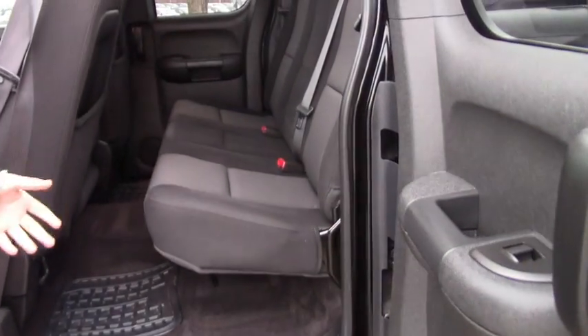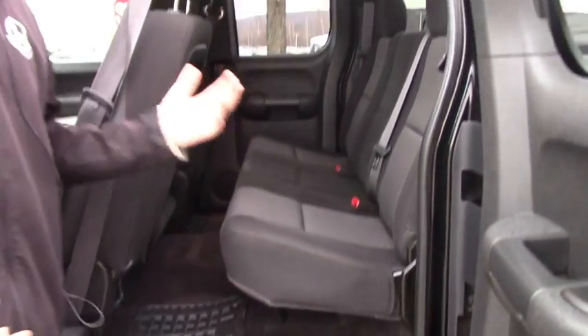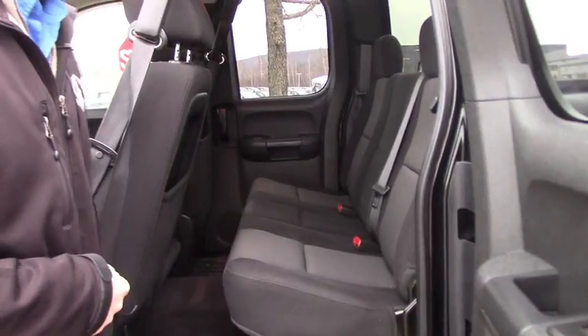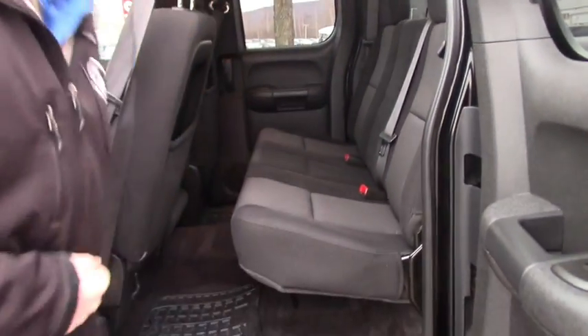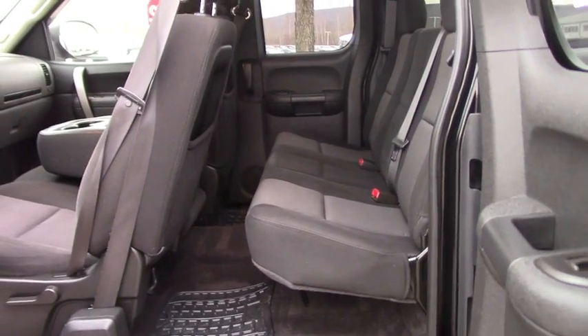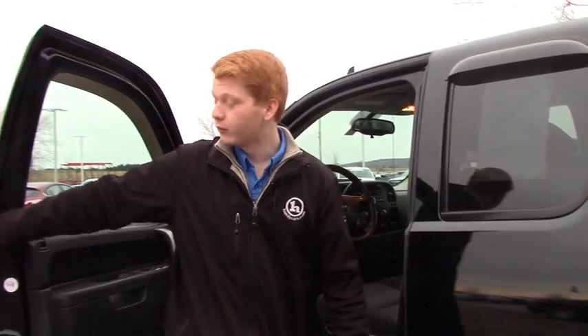Being an '11, one thing we always look at is rust down on the rockers — everything is clear. Underneath the truck is actually very clean for what we see here in Vermont. You've got plenty of room in the back, the seats lift right up and out of the way, and you do have the rear floor mats as well as the front rubber floor mats to help protect against the grime and salt we get in Vermont.